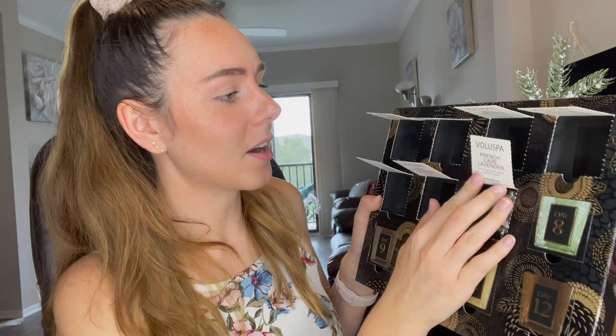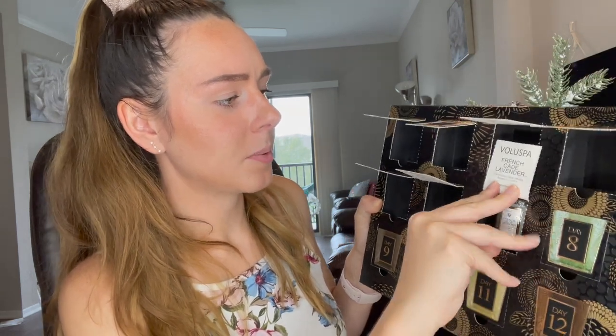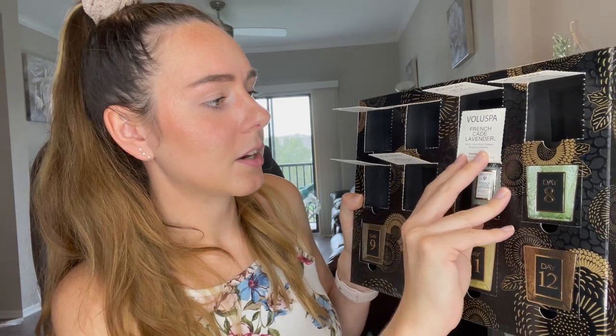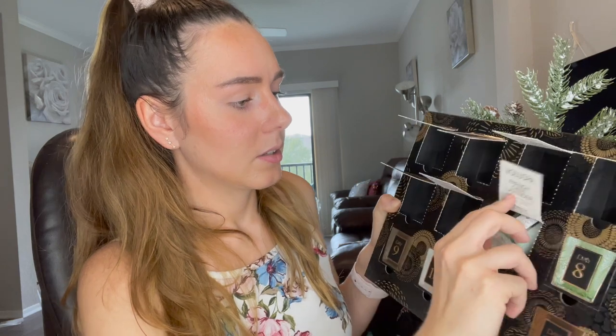Day number seven — we've got the French Candy Lavender. It's French candy lavender, verbena, and Bulgarian lavender. I really like the smell of verbena too. This is a really nice, fresh scent — light and not overpowering. It doesn't smell too holiday; it just smells nice, fresh, and clean — pretty much appropriate for any time.